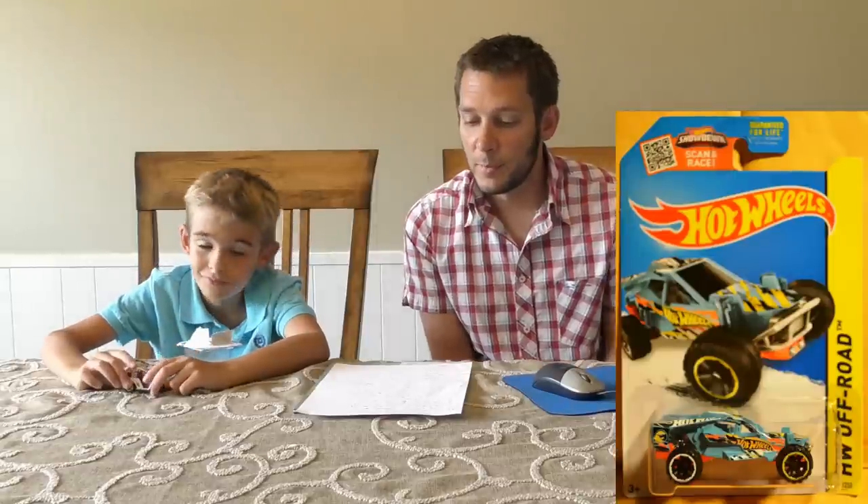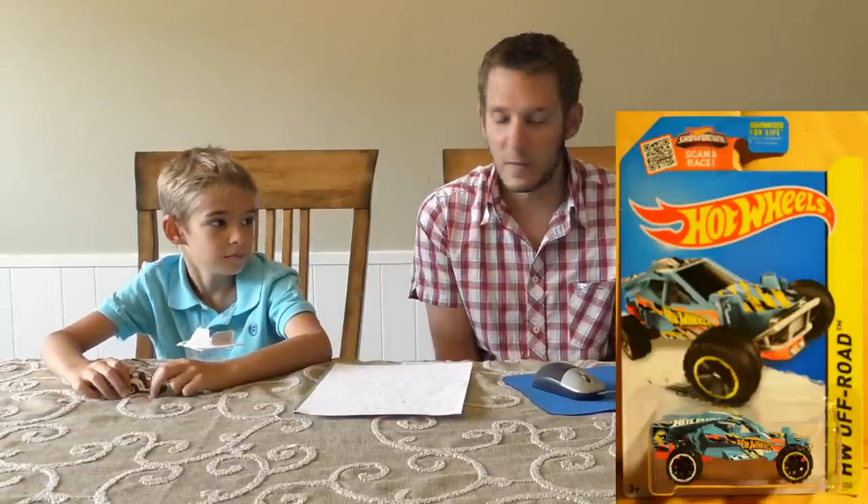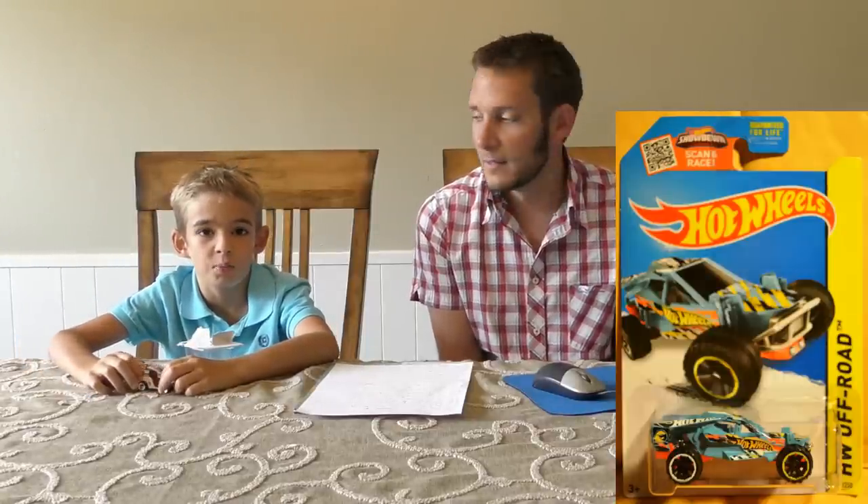Up next, number 99, the Corkscrew Buggy. This one is in light blue. Sam, what do you see on the tail there? The Treasure Hunt logo — that's right. This is the Treasure Hunt release for the in-case. Not a Super Treasure Hunt, just the regular Treasure Hunt. This is the Corkscrew Buggy in light blue with a Treasure Hunt logo on the back, so this one will be hard to find.